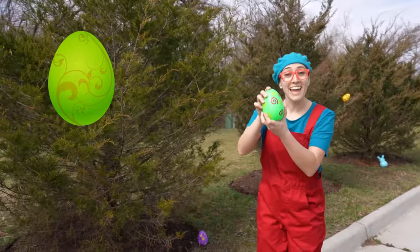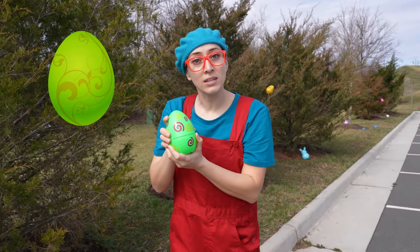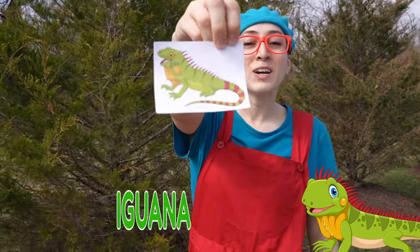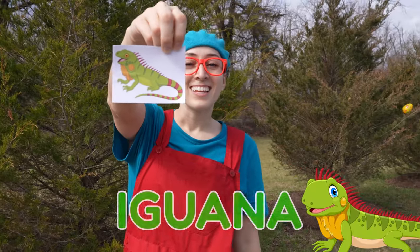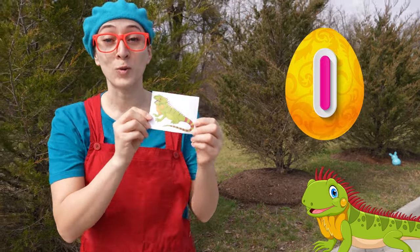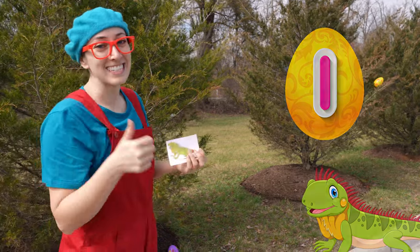We found a green egg! What's inside the green egg? It's an iguana! Iguanas start with the letter I! And they're green — a green iguana! Good job!